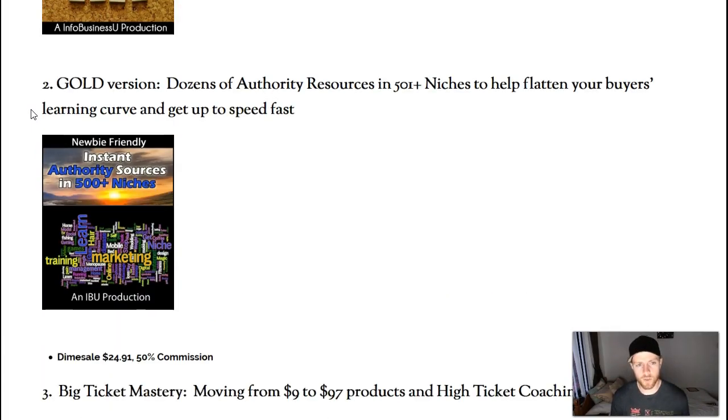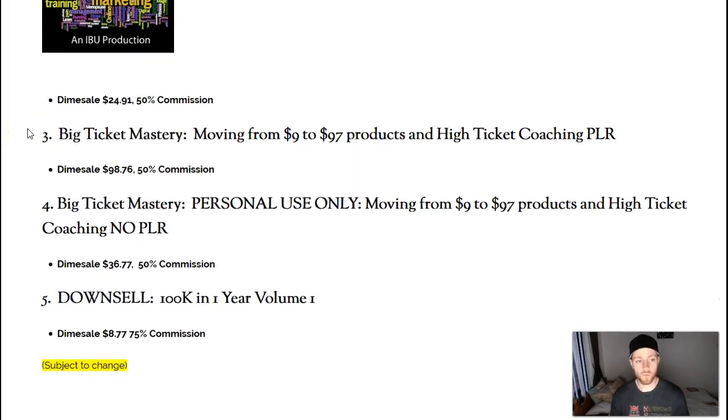Upsell number two is called the Gold version. It gives you dozens of authority resources and 500-plus niches to help your learning curve and get up to speed fast. This one isn't really that necessary — you can save yourself $25 here. It's not that it's a low-quality upgrade, it just isn't one you really need alongside the main course, especially since I'm going to recommend you get volume one.